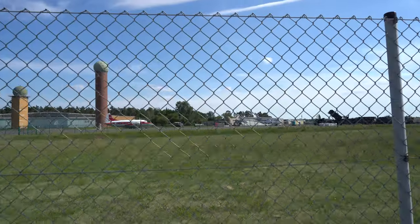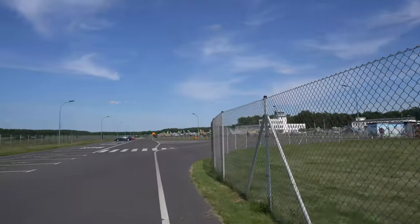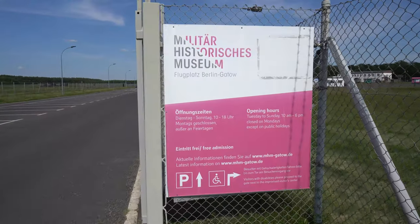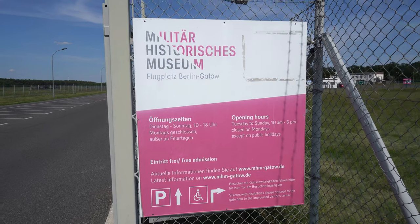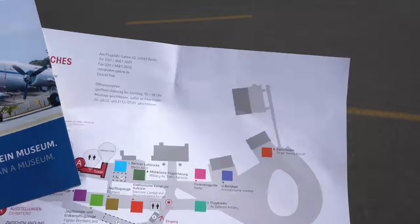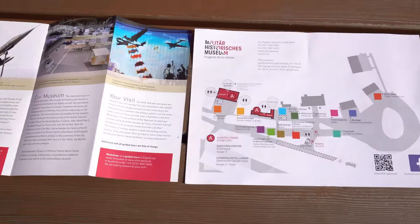Всем привет! Сегодня будем рассматривать военно-исторический музей на окраине Берлина. Расскажу об его истории, как он создавался и что имеется на его территории. Коротко покажу часы открытия данного музея, до скольки он работает, по каким дням. Самое интересное — вход бесплатный. На входе мне выдали такой план, здесь полностью расписано, что где стоит.